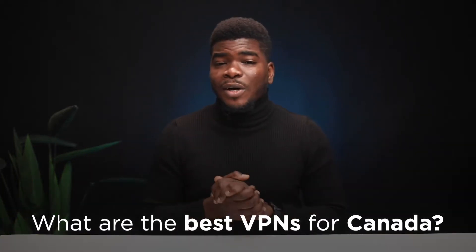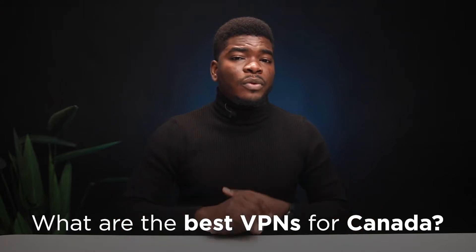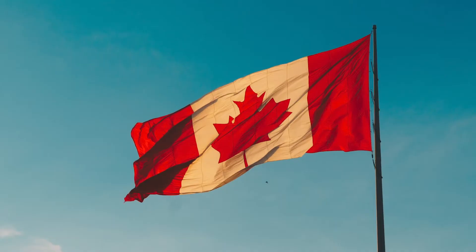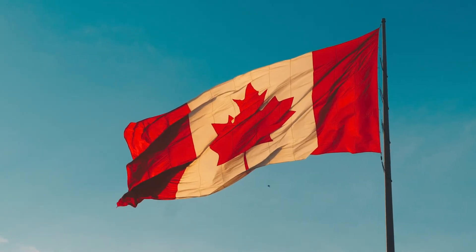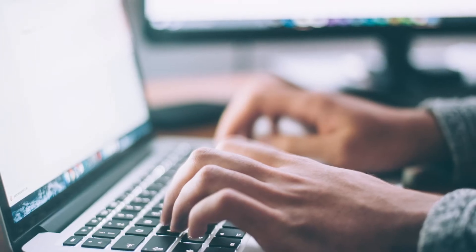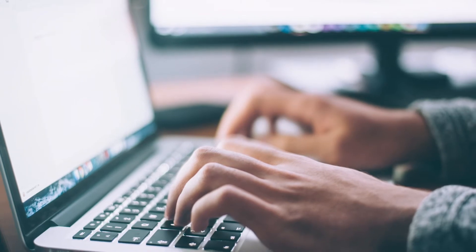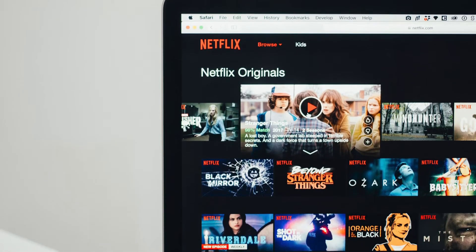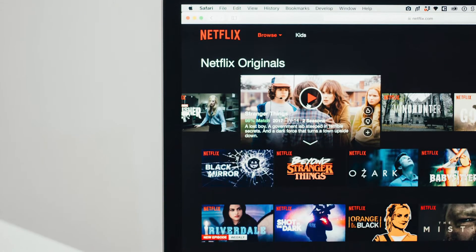Hey, what's up guys. In this video, I'll be talking to you about the best VPNs for Canada. This video is for both the over 35 million internet users currently in Canada and those people who want to use a VPN server close to or in Canada. There are many reasons why you might want to have your VPN server close by — whether you're researching or just trying to access services only available in Canada. Streaming platforms like Netflix usually geoblock or restrict their content based on a particular country.